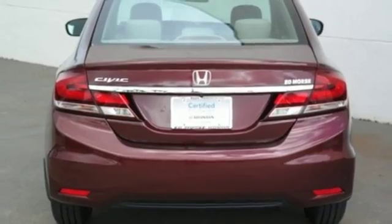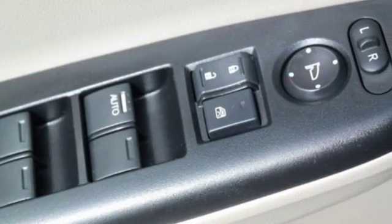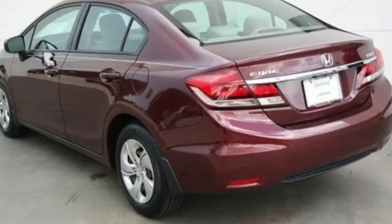Car and Driver finds the new Civic Sedan isolates its driver and occupants from the outside world in a way its predecessors did not.